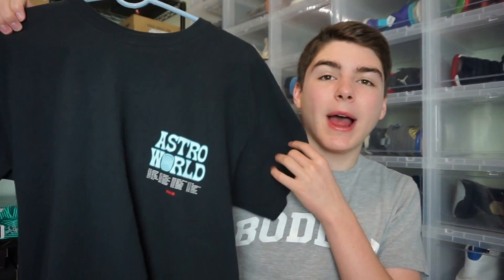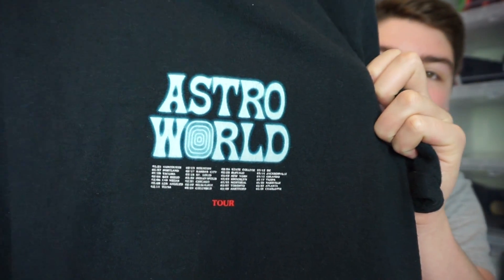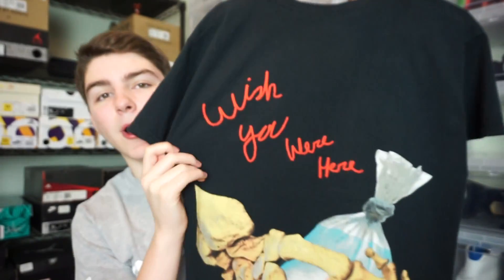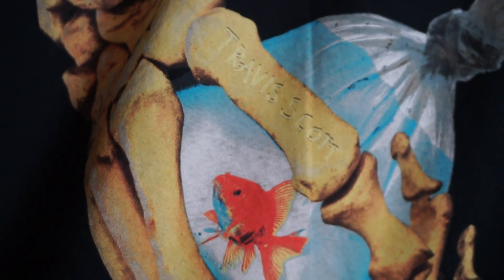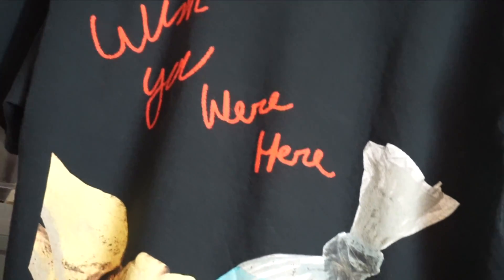Next up I got another black tee. Instead of the Astroworld Festival logo, this has the normal Astroworld with all the tour dates from leg two under it. On the back — the best part — it says 'Wish You Were Here.' It has a skeleton hand holding a plastic bag with water and a fish in it, which is a really cool graphic. On the thumb it says Travis Scott engraved there. The 'Wish You Were Here' text is in red and does kind of stick out.